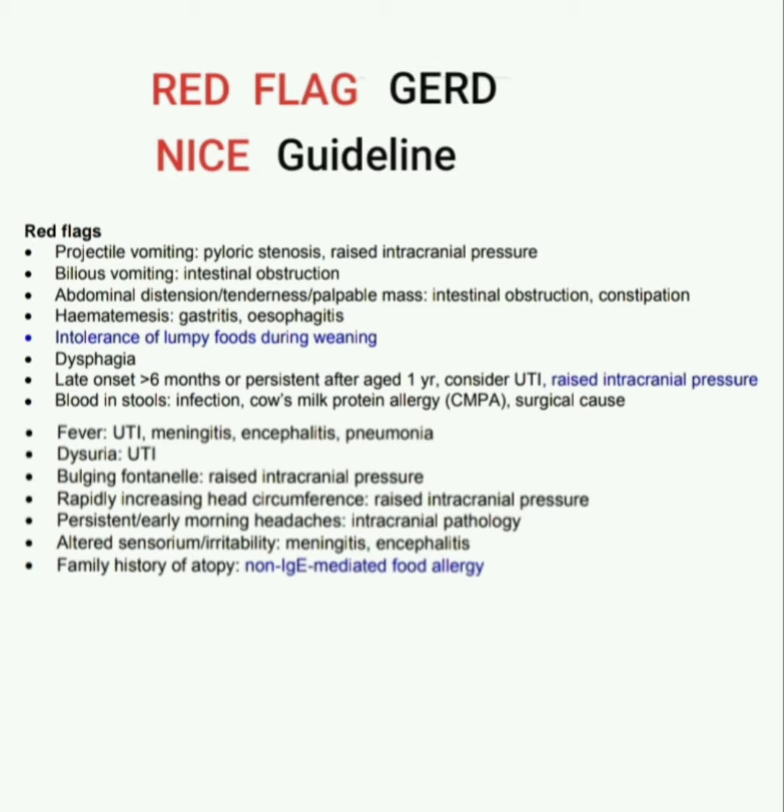If abdominal distension, tenderness, or palpable mass is present, think intestinal obstruction or constipation. If hematemesis is present, think gastritis or esophagitis. Intolerance of lumpy foods during weaning and dysphagia are also red flags. If GERD has late onset — more than six months — or is persistent after age one year, consider UTI or raised intracranial pressure.